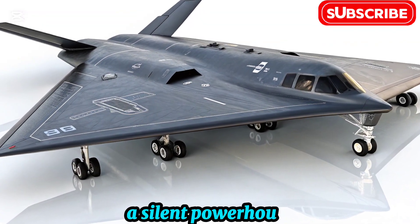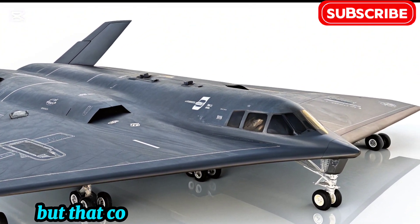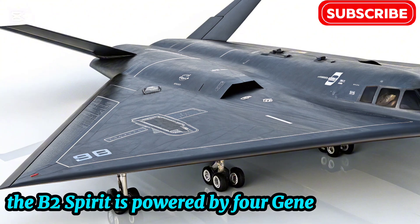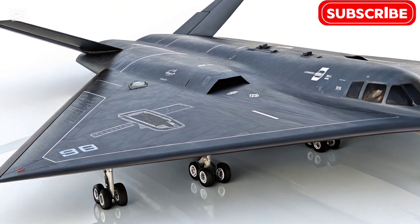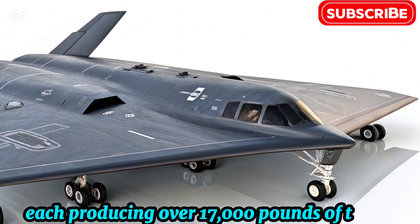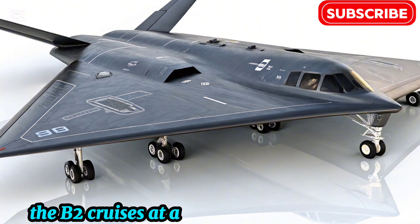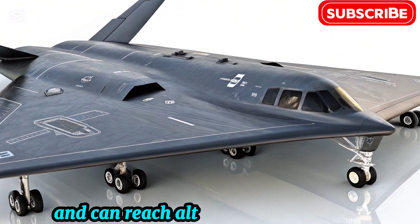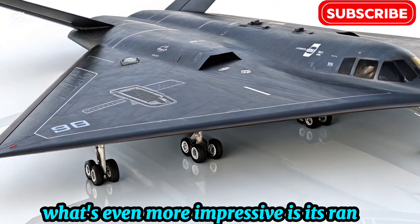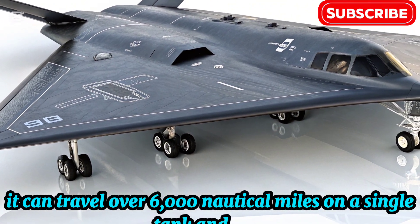A silent powerhouse. With all that stealth, you might think performance is compromised — but that couldn't be further from the truth. The B-2 Spirit is powered by four General Electric F118-GE-100 turbofan engines, each producing over 17,000 pounds of thrust. Despite having no afterburners, the B-2 cruises at around 560 miles per hour and can reach altitudes of 50,000 feet. What's even more impressive is its range — it can travel over 6,000 nautical miles on a single tank.